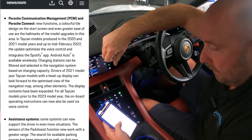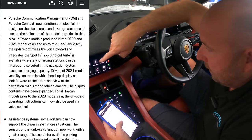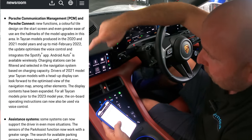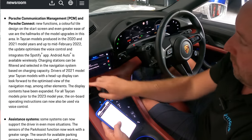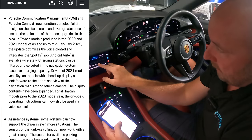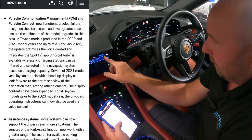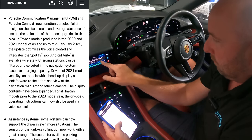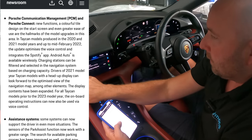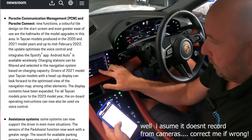For communication and PCM, new functions include a colorful tile design on the start screen and ease of use — I wouldn't get too excited about that. But I noticed the Sport Chrono tab has changed a little bit. You can start recording, compete against a stored lap, and there's an evaluate tab where you can look back at data from lap timings. You can also import and export your recordings of lap data, which is a nice addition.